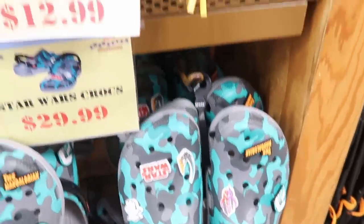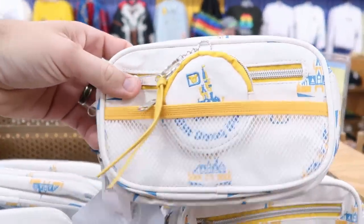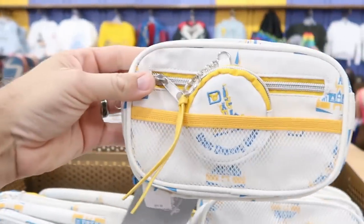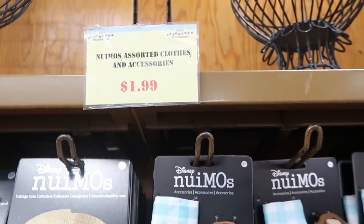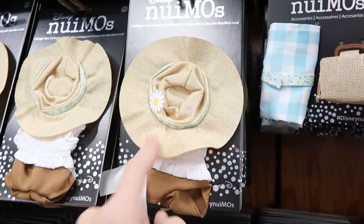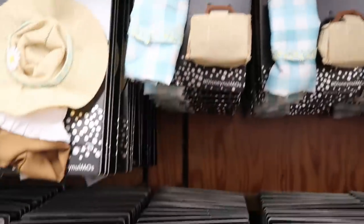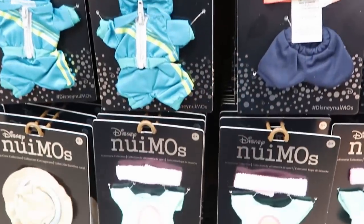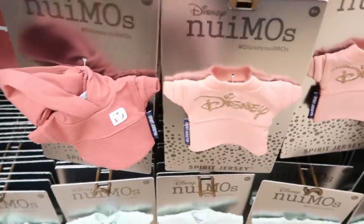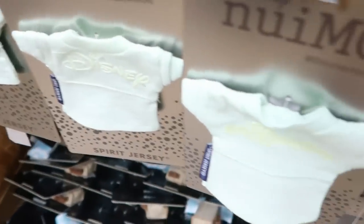They do have the Mandalorian Crocs in a lot of adult sizes. Check out the 50th anniversary belt bags at $12.99 marked down from $35 — you get a leather coin bag with 'Walt Disney World' on the back, very nice. All the Nuimo clothing and accessories are still $1.99, including a cool outfit with a straw hat and flower — the whole outfit for $1.99. The Spirit jerseys with hoods come in pink, black, and seafoam green, all $1.99.